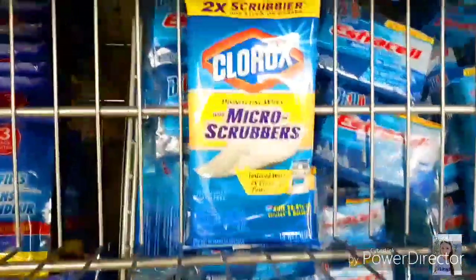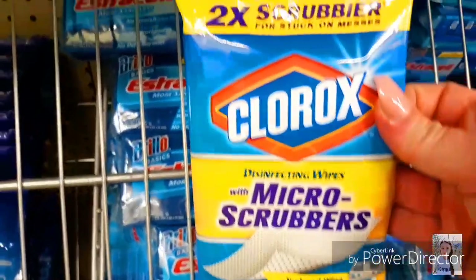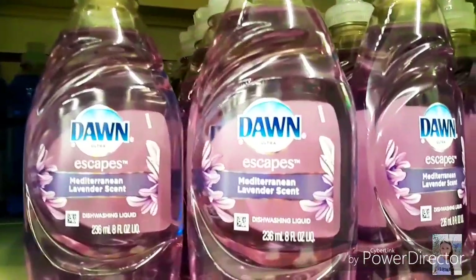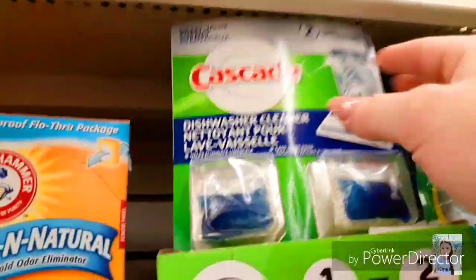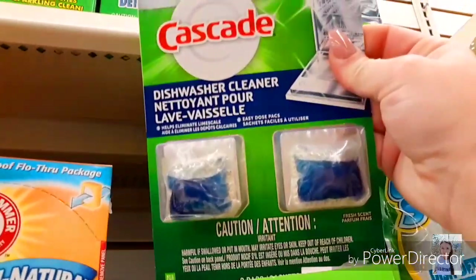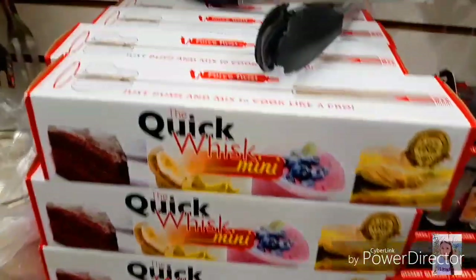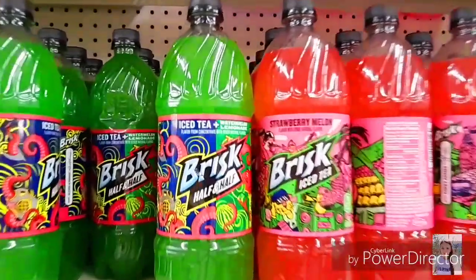They had this recycling activity kit. I found this Clorox micro scrubbers — you get 12. They had this new Dawn Mediterranean Lavender. I found these Cascades dishwasher cleaner — you get two. I finally found this new Quick Whisk Mini.